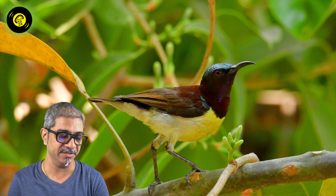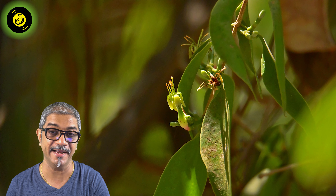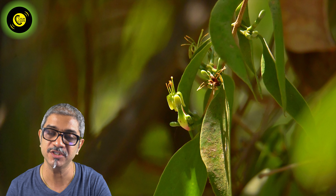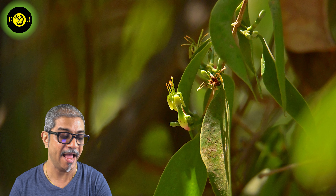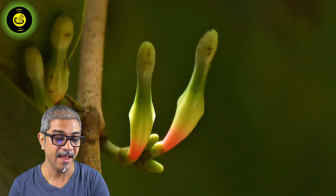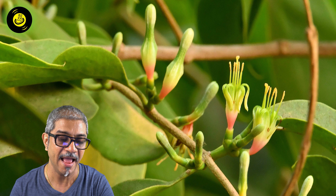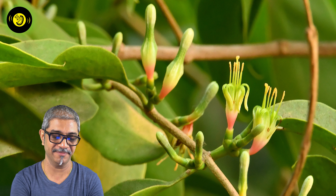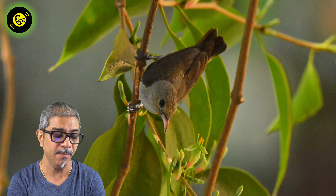An orchid or an epiphyte survives on a host plant and gets its nutrients from it. A mango tree which is close to my balcony has one of these epiphytes. This epiphyte has grown nicely with flowers, and its fruits will show up in the next season, which will be the monsoon. The pale-bellied flowerpecker and the purple-rumped sunbirds thrive on this small epiphyte.